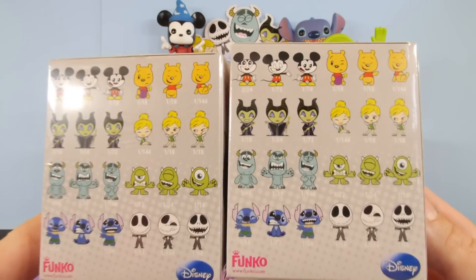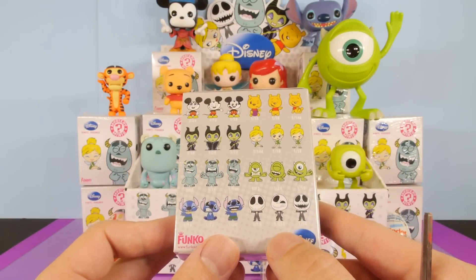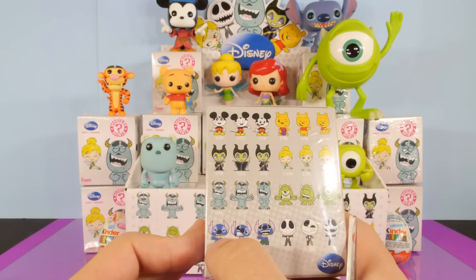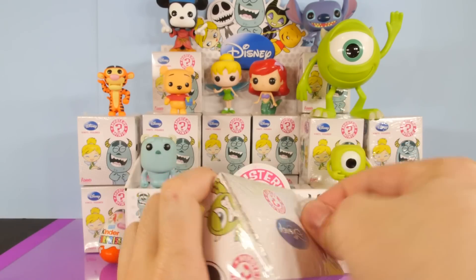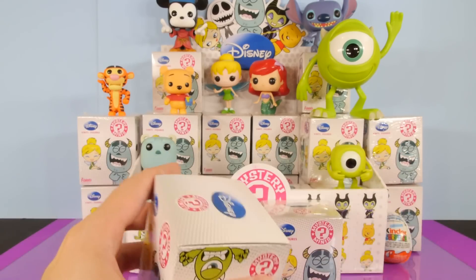We're just going to jump right into it. Let's go ahead and open up the first Mystery Mini Pack. The rare ones that I'm really looking for is going to be that Jack, that Tinkerbell, and I don't think we've gotten very many of the Stitches, so I'm trying to get a Stitch as well. Any of those would be great if we could get one of those out of any of these boxes.